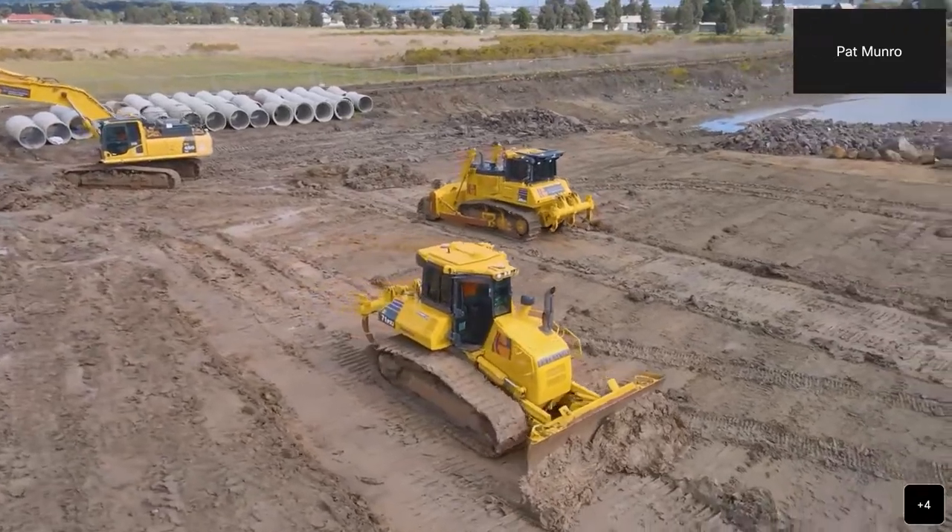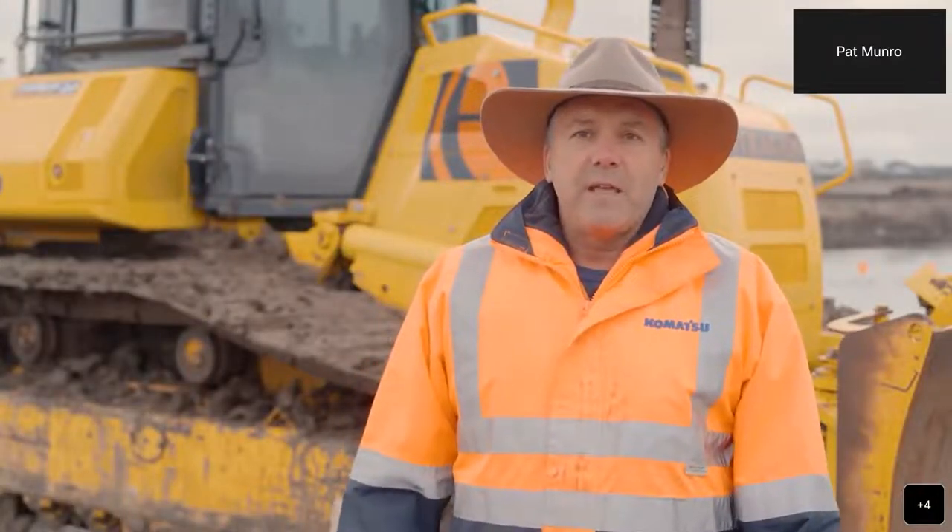Now we're going to cross over to New Zealand to hear from our customers, McPherson's, and their experiences with their IMC dozers.